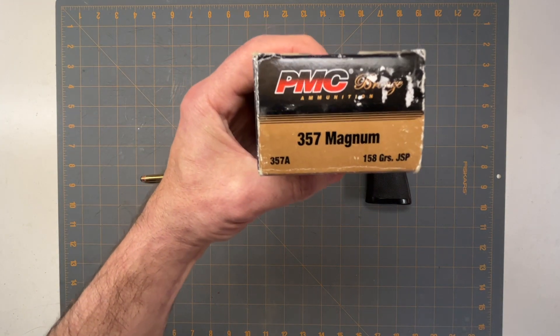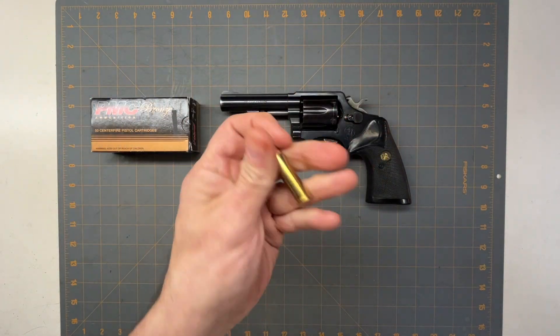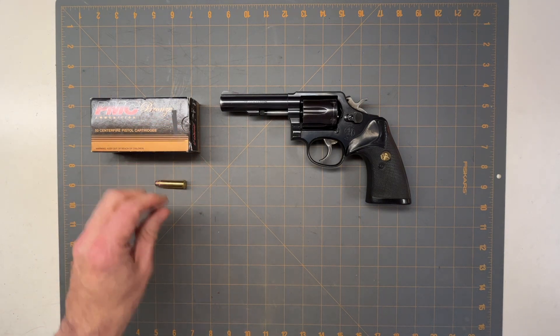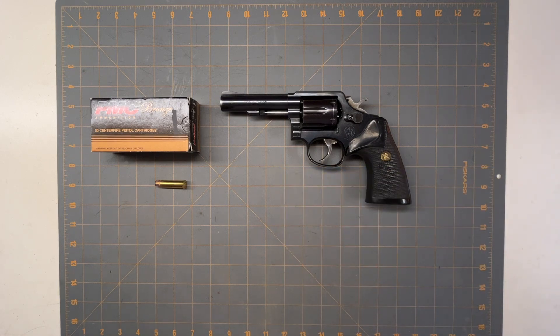Next is the .357 Magnum — one of my favorites. I was using 158-grain jacketed soft points in the Model 13 Smith & Wesson. A .357 Magnum 158-grain round at about 1,240 feet per second produces 539 foot-pounds of energy — almost double what a .38 Special does with the same bullet. When it came out it was considered the best police round due to stopping power and excellent penetration. As you can see, it just blows up the water bottle.